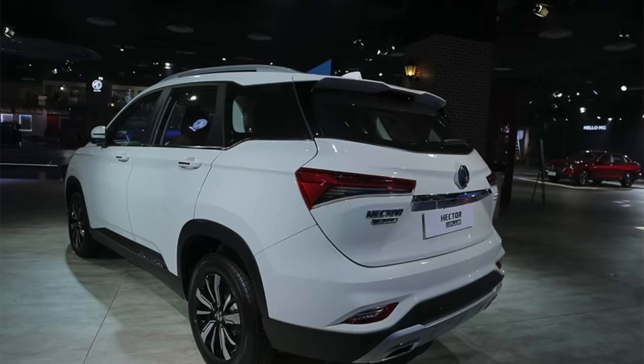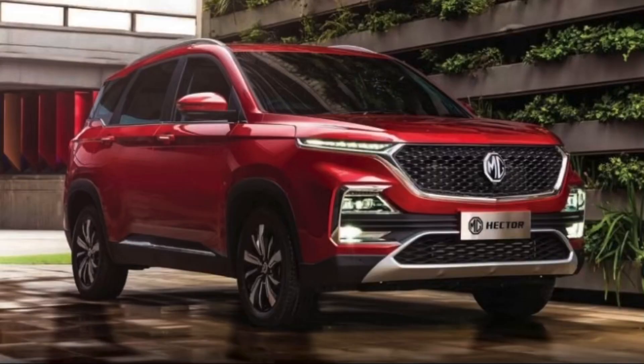Hello guys, welcome back to the channel, welcome back to the car world. In this channel we tell you detailed reviews, comparisons and latest updates on all the cars. Please subscribe to the channel and like the video. In this video we'll be talking about the MG Hector Plus versus the normal MG Hector — the differences, prices, expected launch dates, and everything in detail.